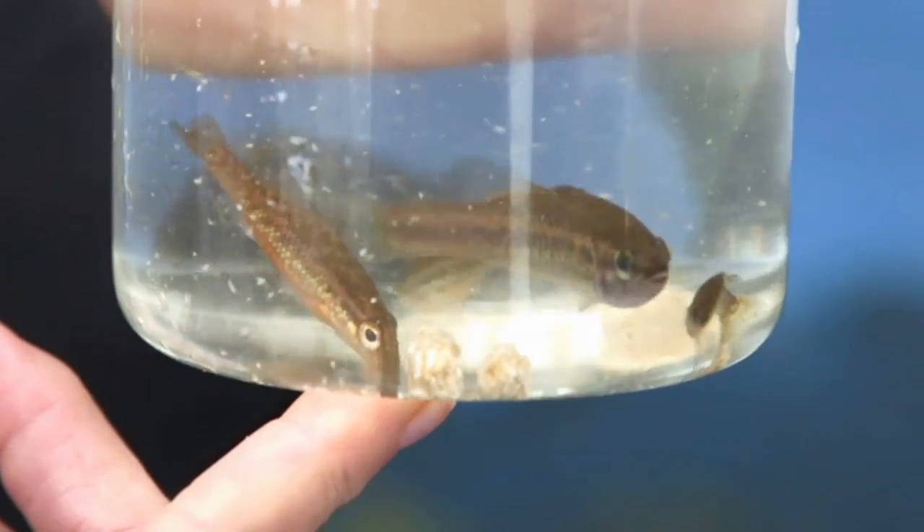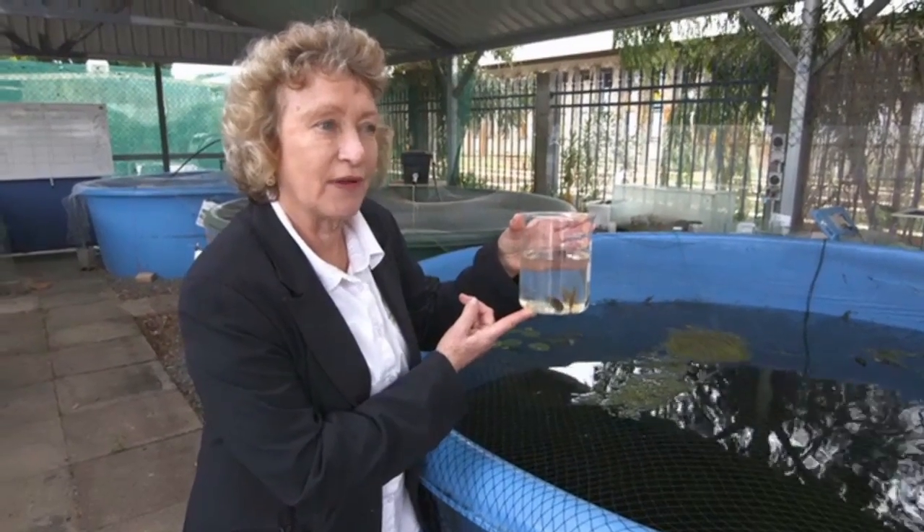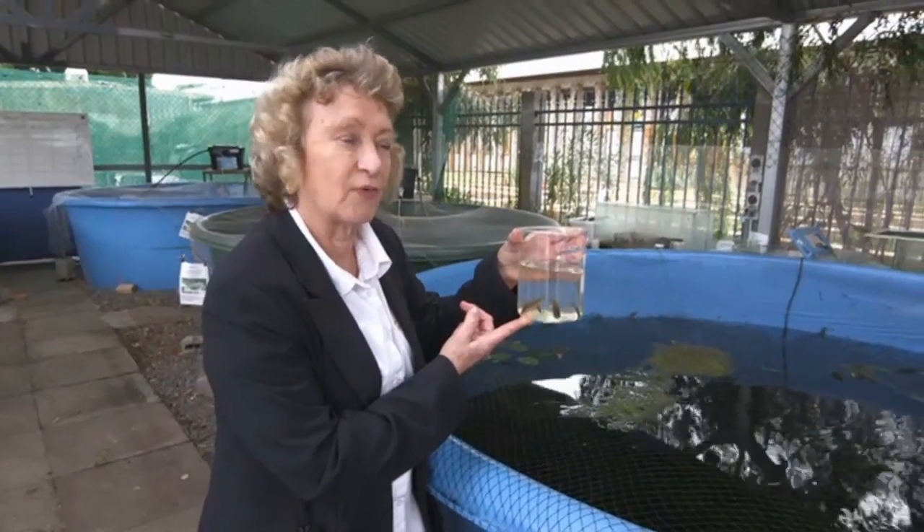We work in partnership with Murdoch University. There's not many of these little fish around, so we're actually building up a breeding stock so that Murdoch can study the DNA and see where they should be re-released.